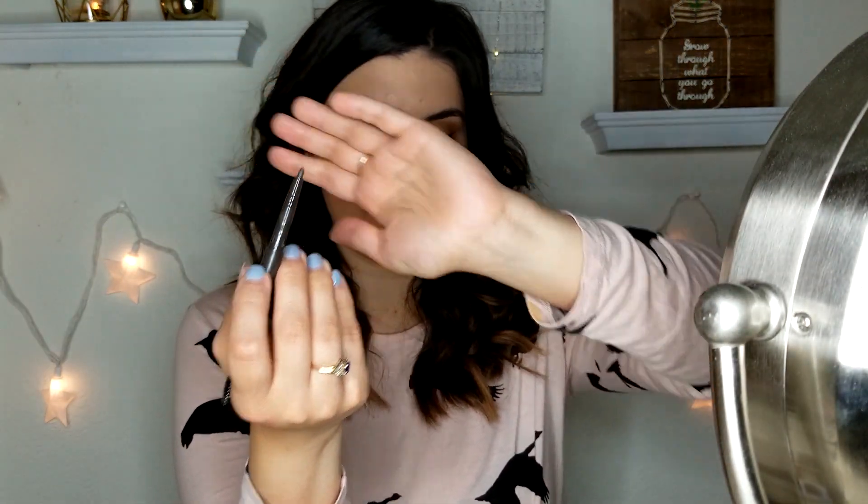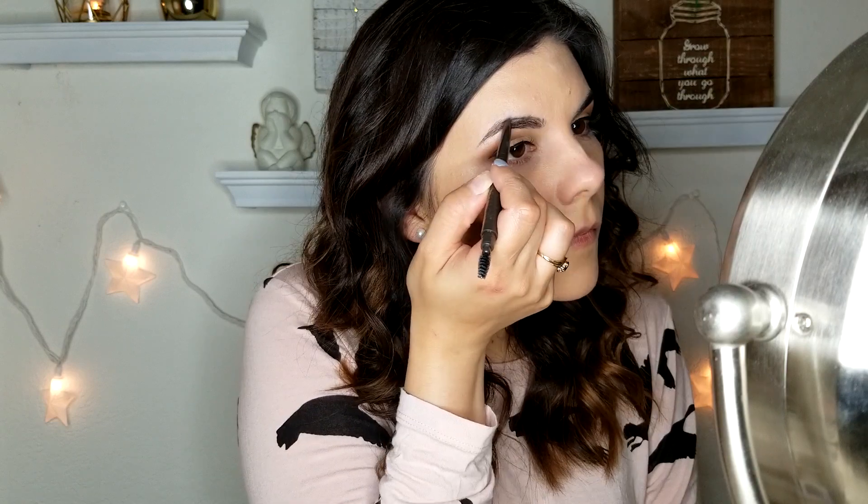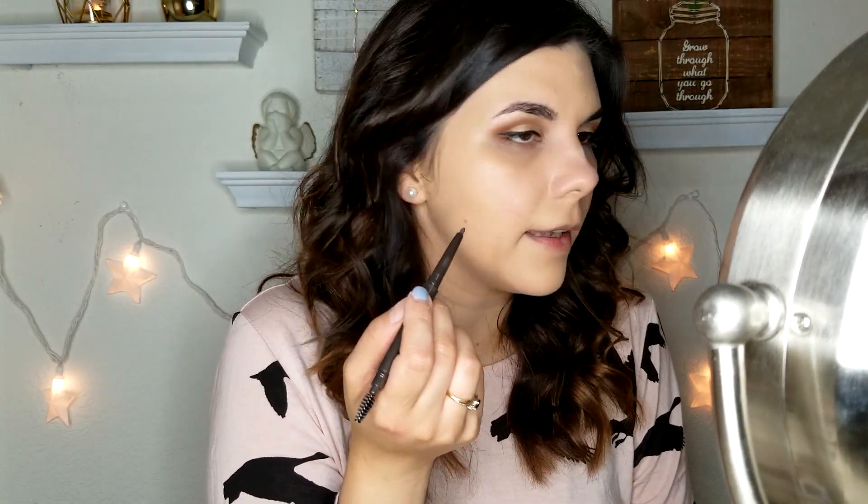Before I use any more powder products, I'm going to use the brow pencil and brush some of that powder residue off my brows. That's what the pencil looks like — quite a lot of pigment, I like it. That's actually very easy to work with. I really like how fast and efficient that was.